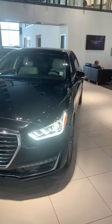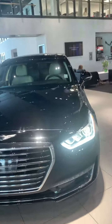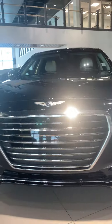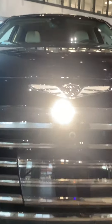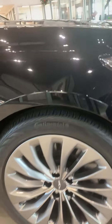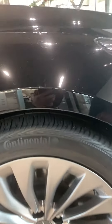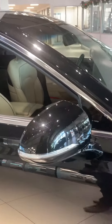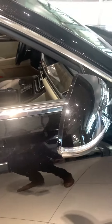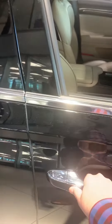Hey Tom, this is the Genesis that you inquired on. LED lights, sensors, front camera, 19-inch rims on Continental tires all seasons, side turning mirrors, keyless entry.